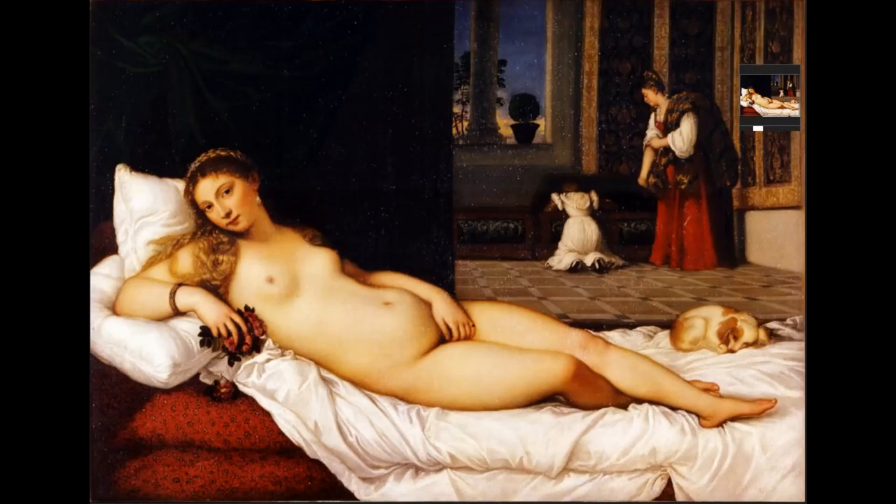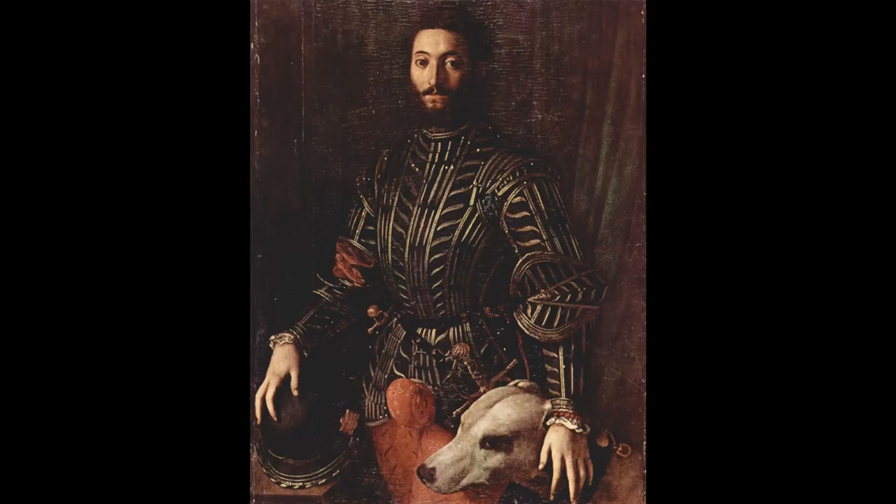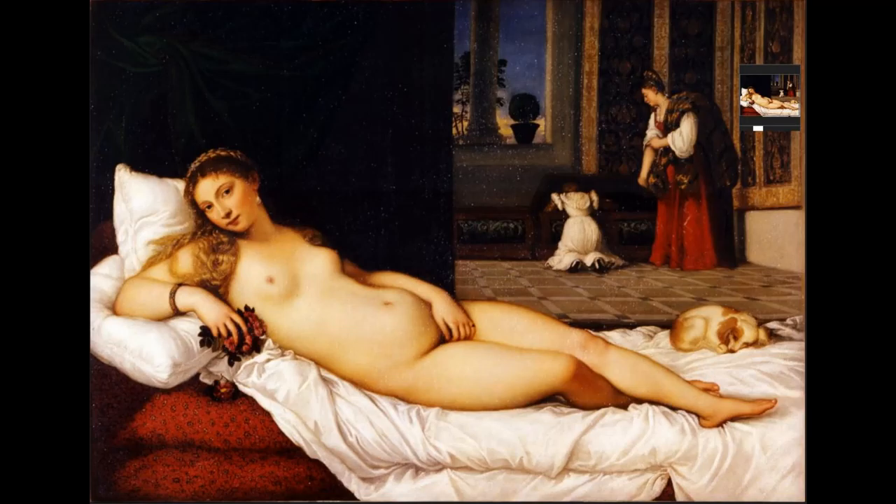Inside the Uffizi Gallery in Italy, we are greeted by the Venus of Urbino, made during the Venetian High Renaissance. This is made by one of the most popular painters of this era, named Titian. Duke Urbino Guittobaldo II commissioned this piece for his young wife to show the value she would provide of eroticism, fidelity, and motherhood.